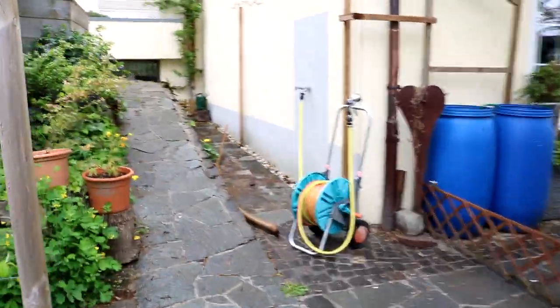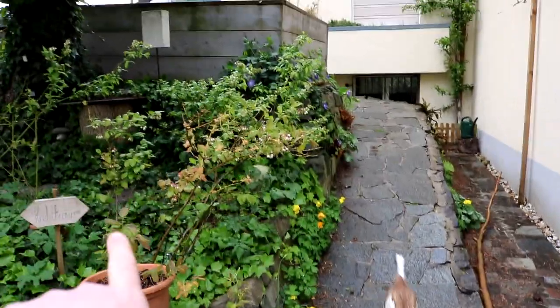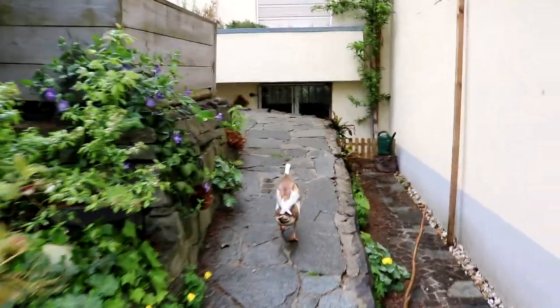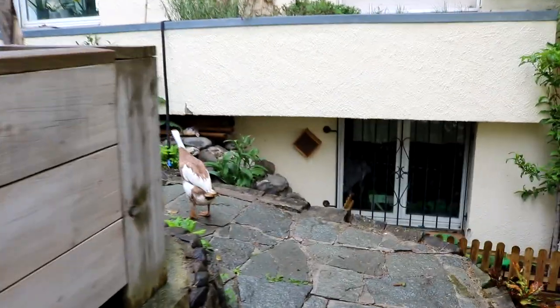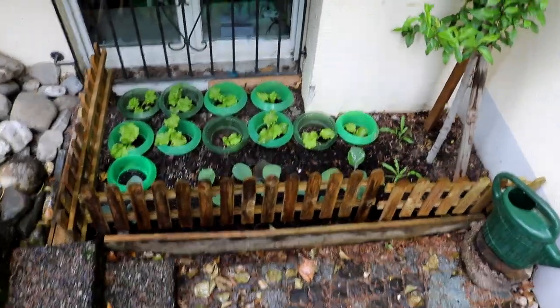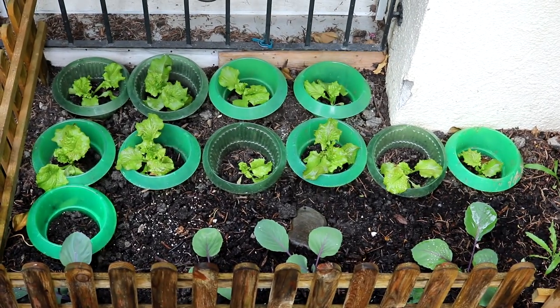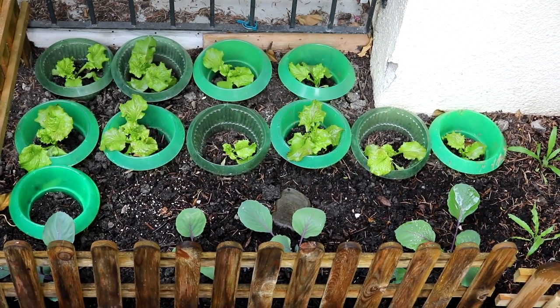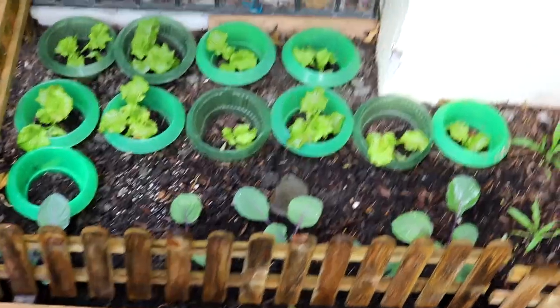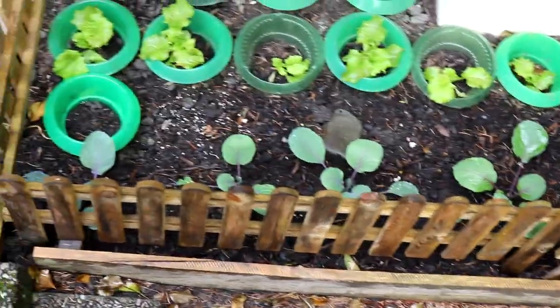Von der Kartoffelbadewanne geht es hier an den Regenfässern vorbei die Rampe hinauf. Links ist das Heidelbeerbeet. Die Ente macht es uns vor – in den oberen Bereich unseres Gartens. Hier seht ihr ja das kleine Beet am Fenster, wo ich schon im letzten Video gezeigt habe, wie ich diverse Salate ausgepflanzt habe. Die sind toll gewachsen dank der Schneckenkringen. Und den Rand entlang seht ihr hier schon diverse Rotkrautpflanzen.